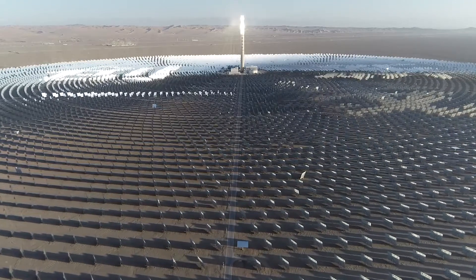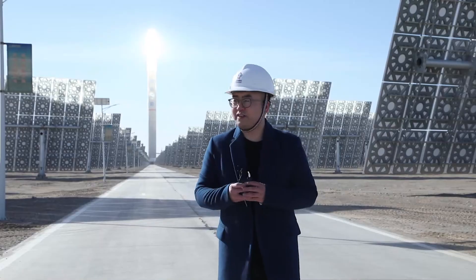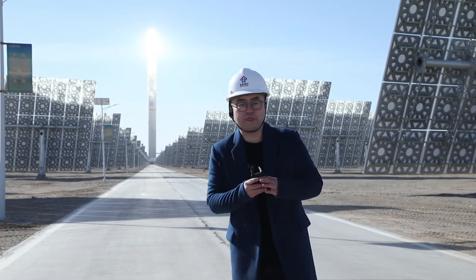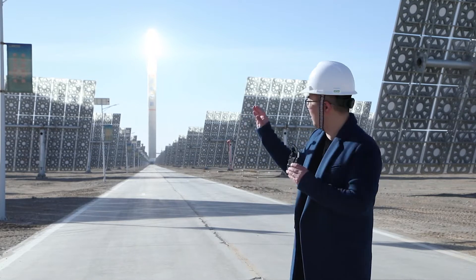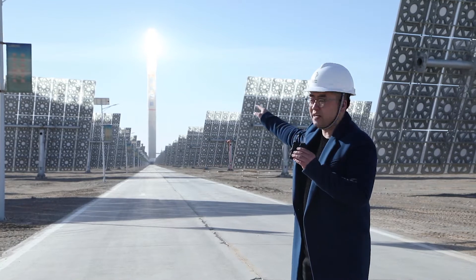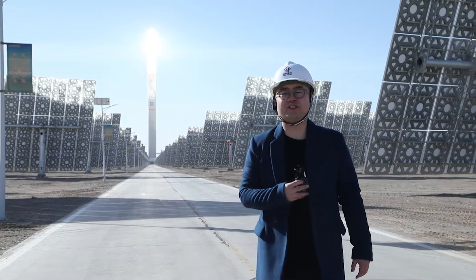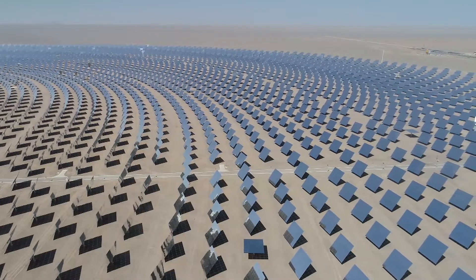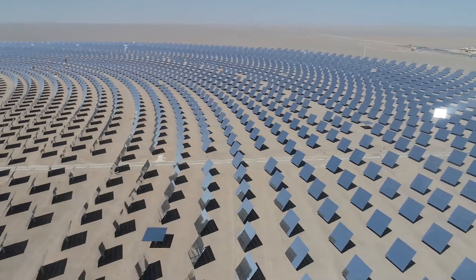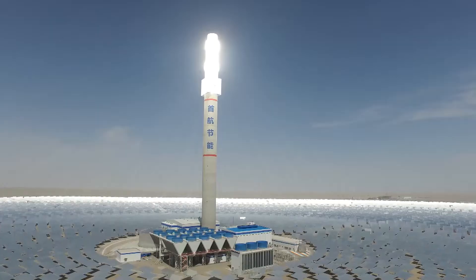Here is one of China's largest molten salt solar thermal power plants. Every day from sunrise to sunset, over 12,000 super mirrors will follow the sun and concentrate the sunbeam onto the 260-meter-high molten salt tower to generate electricity. The 100-megawatt power plant in Dunhuang, northwest China's Gansu province, works by using 12,000 mirrors that concentrate the sunlight onto a receiver at the top of a solar tower.